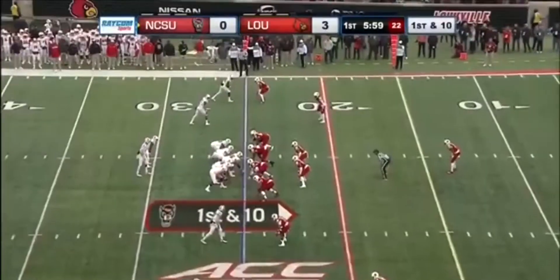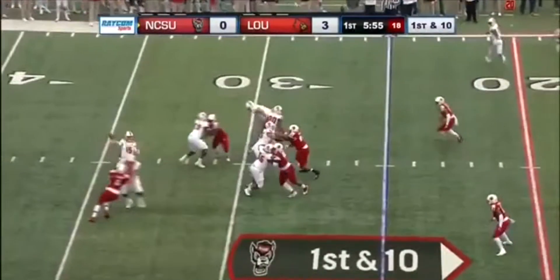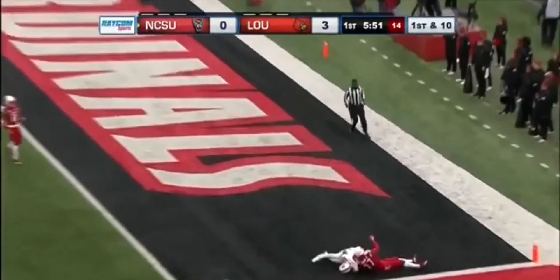Gillespie adjusting. First and ten for NC State. Finley, Finley to his right — has a step for his receiver to the end zone, and it's a touchdown to Kelvin Harmon!